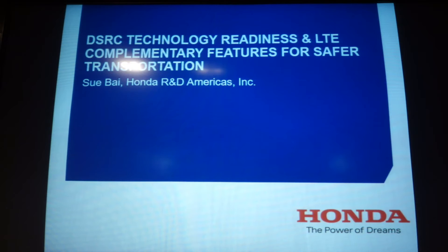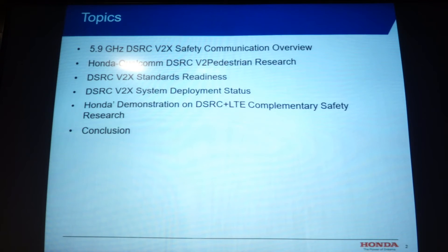This DSRC V2X communication has been the most part of my life for the past 10 years, and I cannot wait to share this. As a researcher, I can't wait for it to deploy, and you will see all over the slides. We'll give a technology overview. I'll shorten that since this technology has been mentioned in the previous presentations from other presenters.